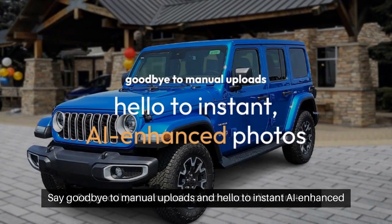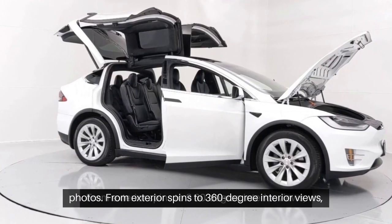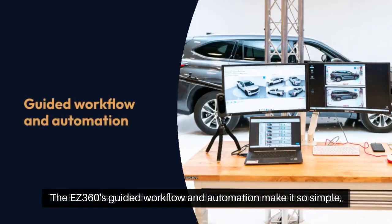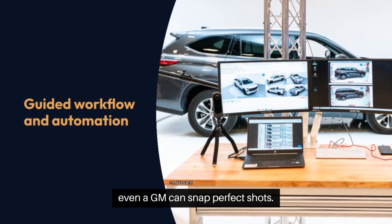Say goodbye to manual uploads and hello to instant AI-enhanced photos. From exterior spins to 360-degree interior views, capture every angle with a click. The EZ360's guided workflow and automation make it so simple, even a GM can snap perfect shots.